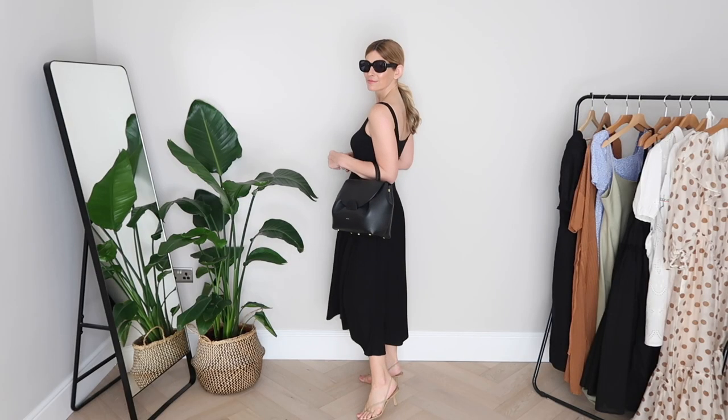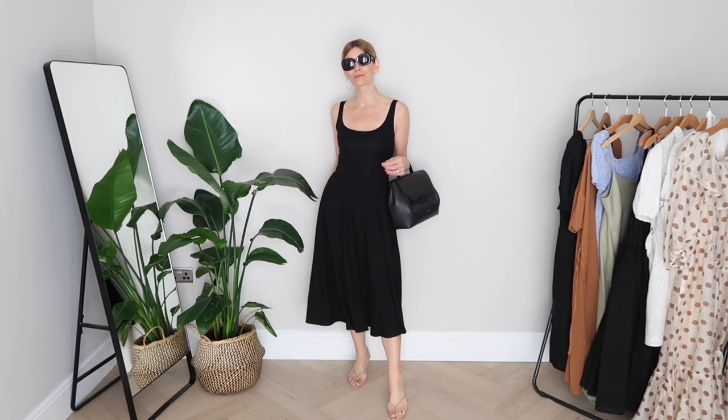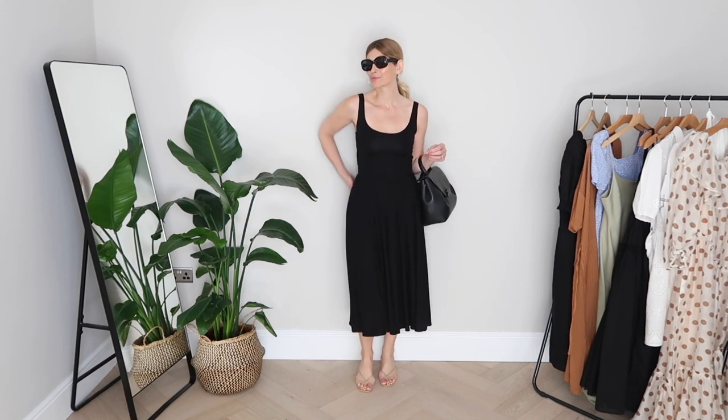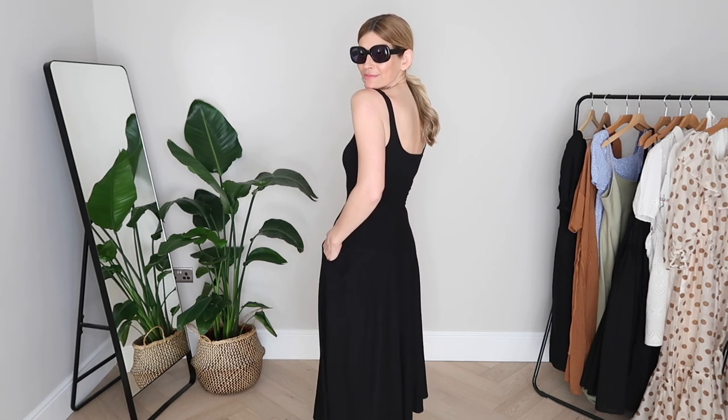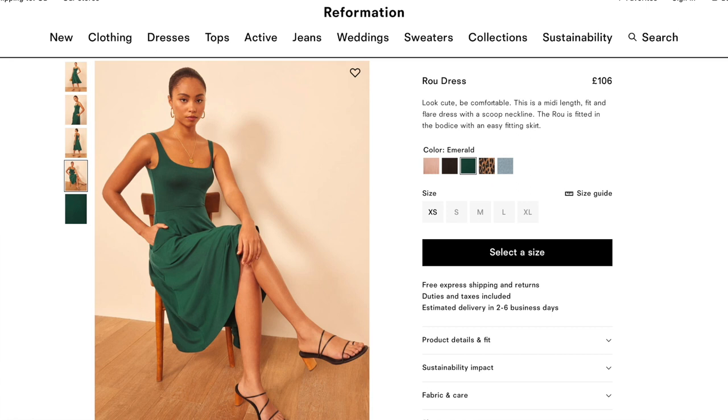I've got two Reformation dresses to share. Let's start with the one I actually bought last summer, but as it's one of their classic best sellers it's now available in no less than four different colors. Something about this dress just keeps me coming back — I absolutely love it. The fabric is far heavier than the usual jersey, and in a nice way. I went for the small and it fits like a glove, never loses its shape, and looks as nice today as the day I bought it. I'd quite like to try it in the blush next, or possibly the emerald.